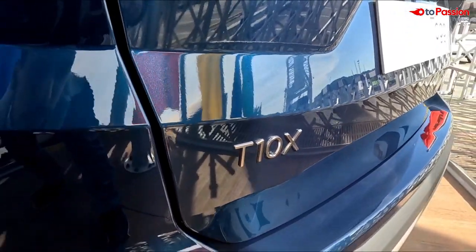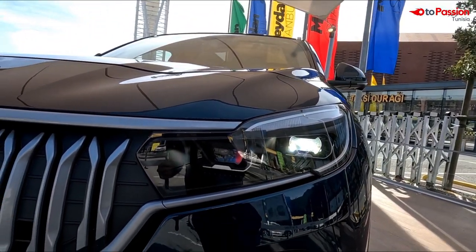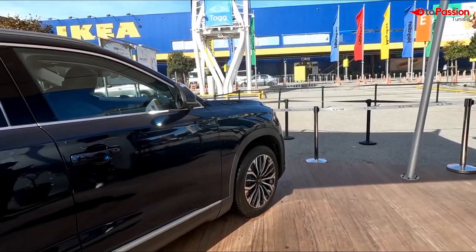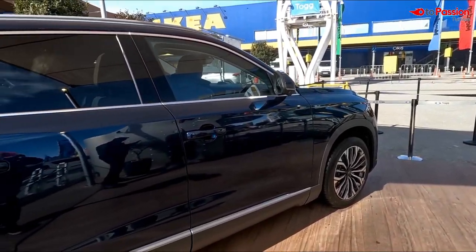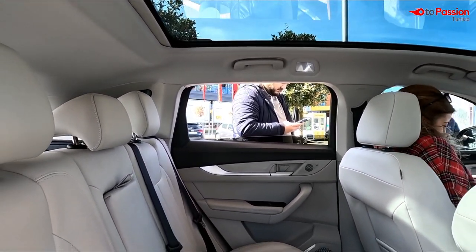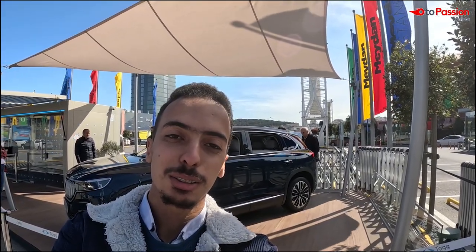Let's get started. All right, welcome back to this channel. I hope you are well and good.